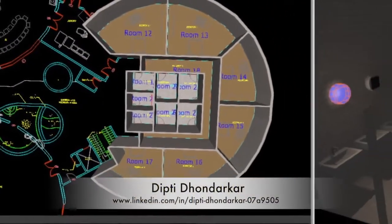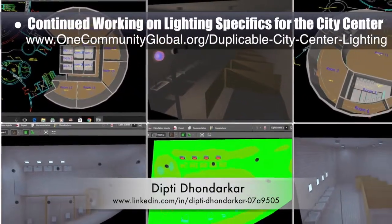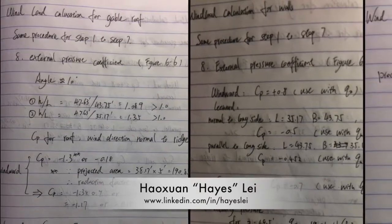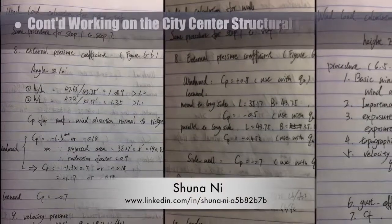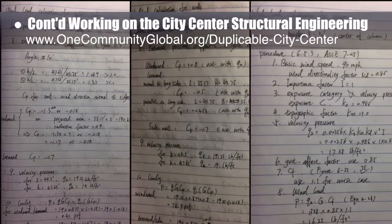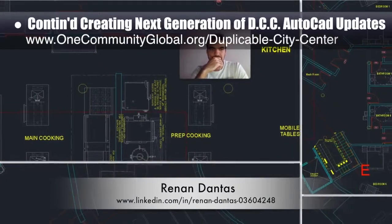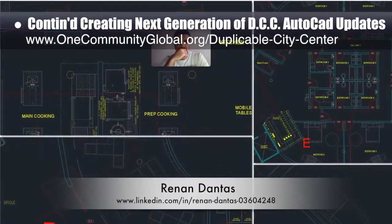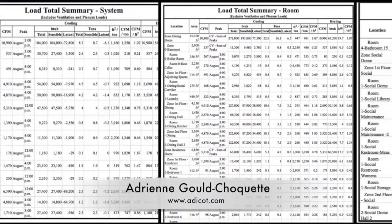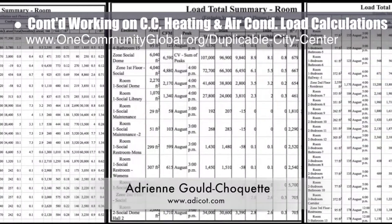Dipti Dondarkar, electrical engineer, continued with her 35th week of work on the lighting specifics for the city center. This week's focus was finishing the lighting analysis and placement for the two public bathrooms in the social dome. Hayes Lay, structural engineer, and Choon Ani, masters of mechanical engineering and civil engineering PhD, also continued their work on the city center structural engineering — this week's focus was continuing the wind calculations for the structure. Hannon Dantes, mechanical engineer, continued with his 15th week on the duplicable city center AutoCAD updates, adding room and library details and finishing the kitchen area cleanup. Adrian Gould Choquette, mechanical engineer, finished her 16th week with the team focusing on load calculations and projections for the city center heating and air conditioning infrastructure.